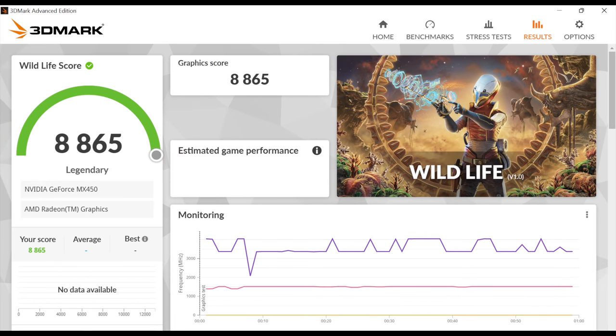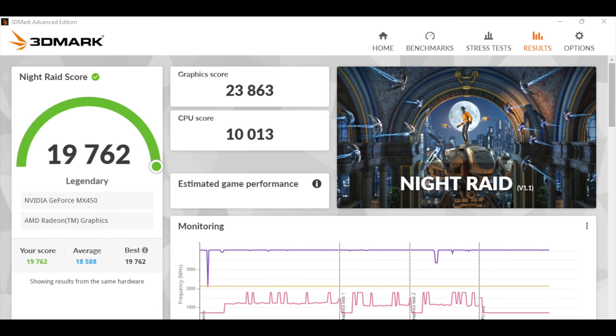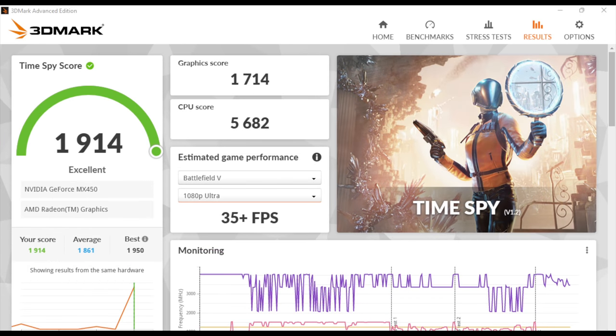Moving over to some GPU benchmarks with that MX450. Here we have 3DMark Wildlife — this is a Vulkan benchmark — and we got a total score of 8,865. For 3DMark Night Raid, 19,762. And finally, Time Spy with a 1,914.